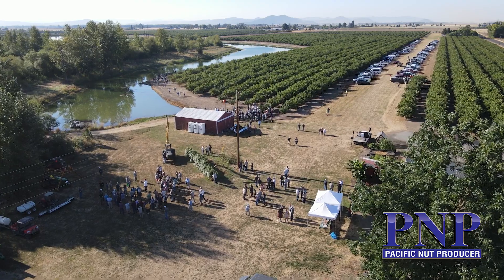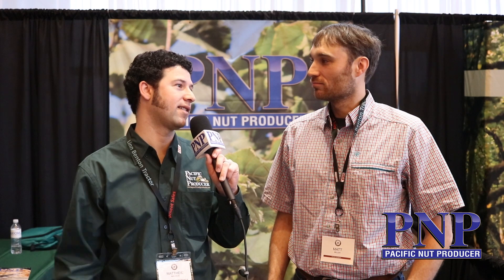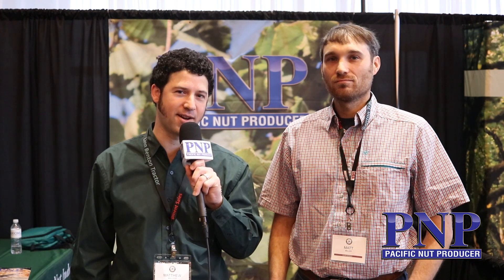Thank you, Matt, for taking the time. Congratulations on becoming the new president of the Nut Grower Society. We look forward to hearing more, and your farm will be the host of the Nut Grower Society summer tour, so we look forward to visiting in August — be sure to attend. I'm Matthew Malcolm, pacificnutproducer.com.